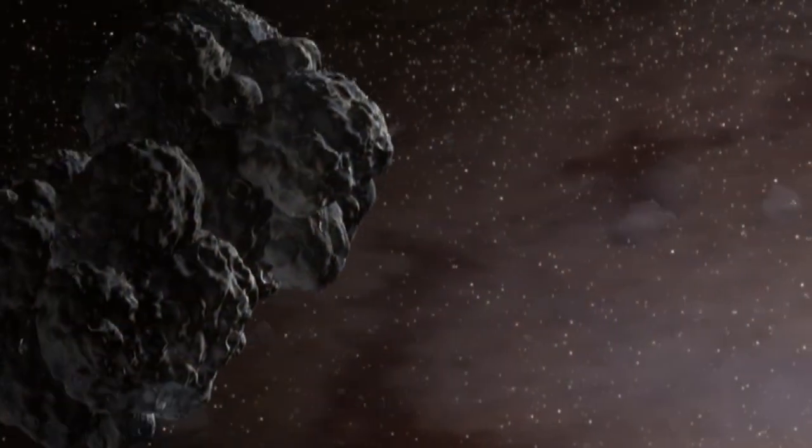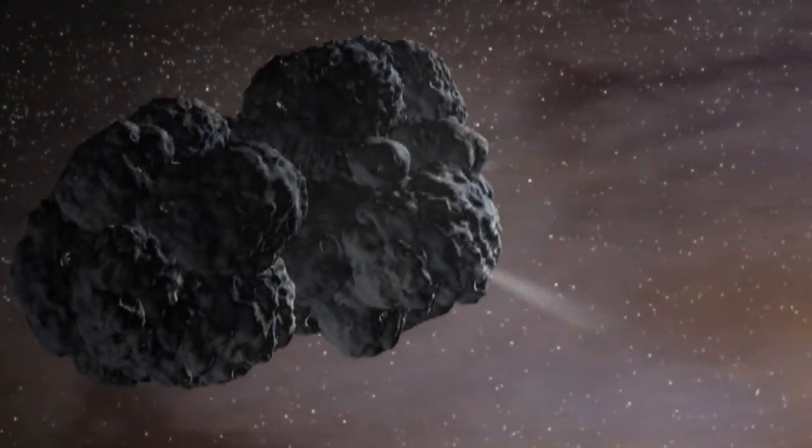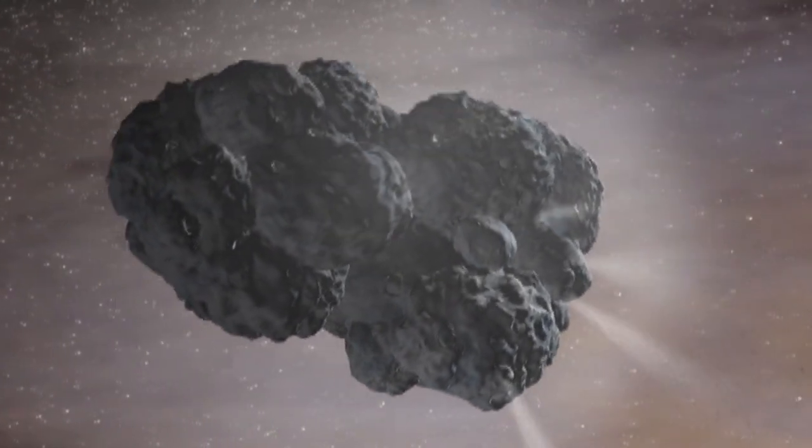Generally they reside in the outer reaches of the solar system, and occasionally something nudges them into the inner solar system where they start to heat up and get this cloud of gas around the comet — and that's what you can see when you look up at the night sky.